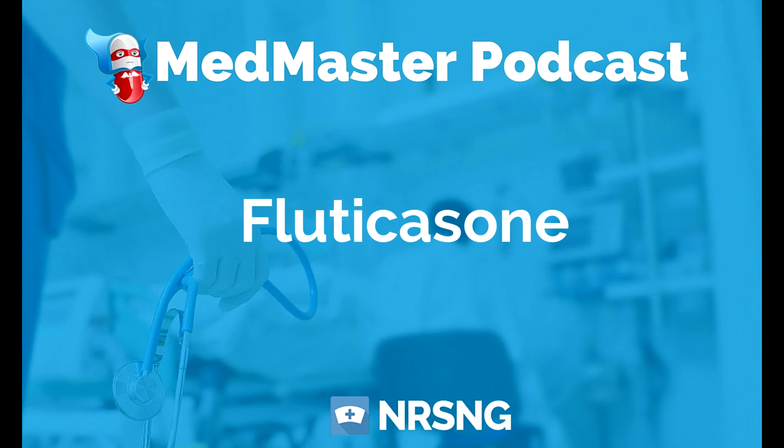This has been another episode of the MedMaster Podcast by NRSNG.com. To get our free cheat sheet covering the 50 most commonly prescribed medications, head over to NRSNG.com/50meds. Thank you so much for joining today, and thank you for being part of the NRSNG family. We're here to help you succeed in nursing school and in life.